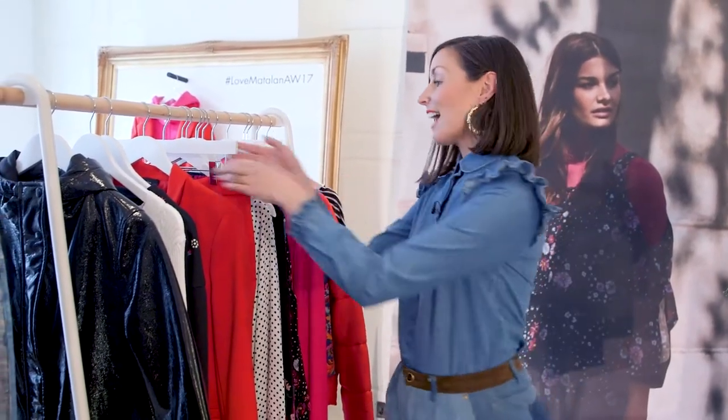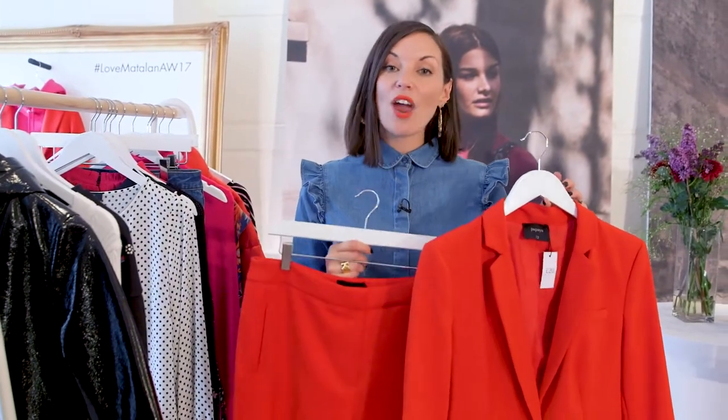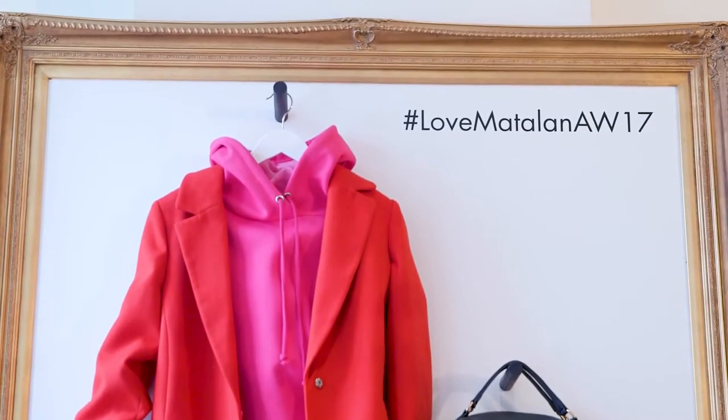But of course I'm sure you're going to want it all. I wanted to give you my hero buy and it is this red tailored suit. Now why is it my hero? Well because red is a huge colour for the season, so it's a really easy way to get into the trend.